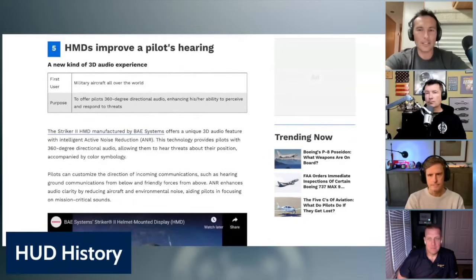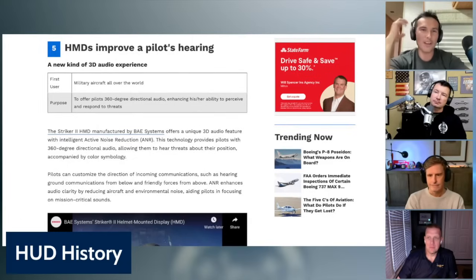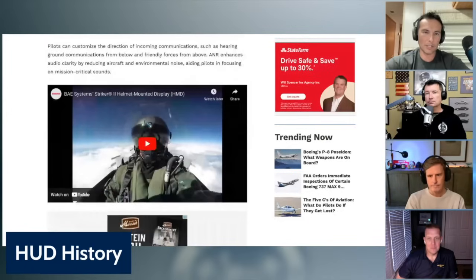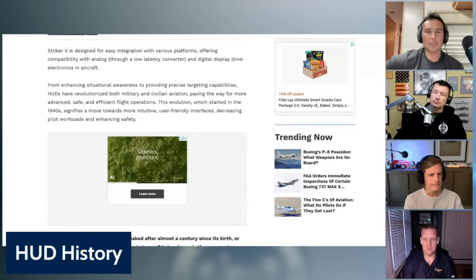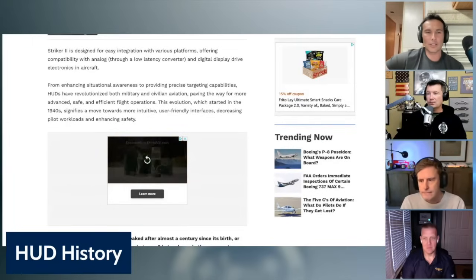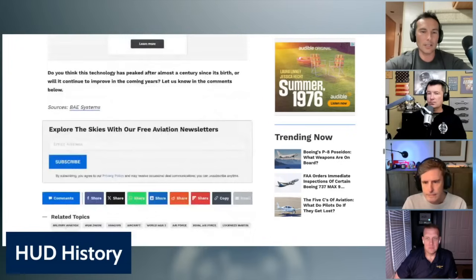I did fail my hearing test the first time this weekend for my flight physical, but then I passed — so maybe I could use a helmet with some of this technology. The Striker 2, manufactured by BAE, offers a unique 3D audio feature with intelligent active noise reduction. This technology provides pilots with 360-degree directional audio, allowing them to hear threats about their position, accompanied by color symbology. From enhancing situational awareness to providing precise targeting capabilities, HUDs have revolutionized both military and civilian aviation, paving the way for more advanced, safe, and efficient flight operations. This evolution, which started in the 1940s, signifies a move towards more intuitive, user-friendly interfaces, decreasing pilot workloads and enhancing safety.